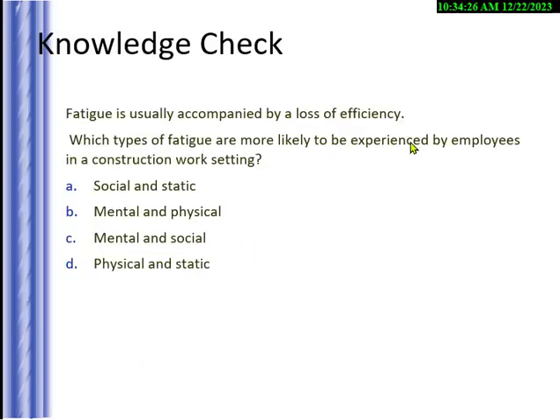Fatigue is usually accompanied by a loss of efficiency. Knowledge check: which types of fatigue are likely experienced by employees in construction settings? Options are social and static, mental and physical, mental and social, or physical and static. The answer is mental and physical fatigue.